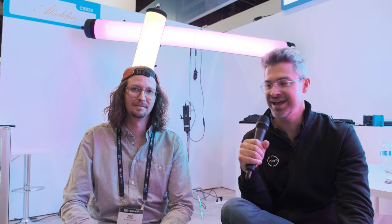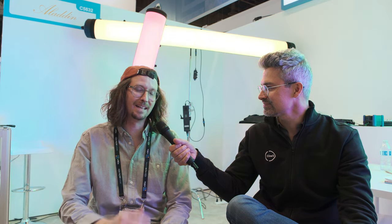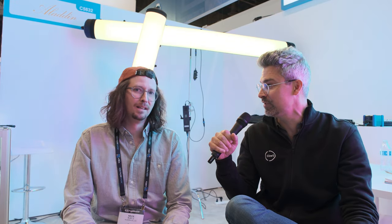I'm here on the show floor with Kevin from Aladdin. It's going great — it's the third day, super busy, and we had a lot of interested customers. We have new products here on the booth and everybody is super excited. The new product is right behind us in the frame here — they're tube lights. Tell me what we're looking at today from Aladdin.